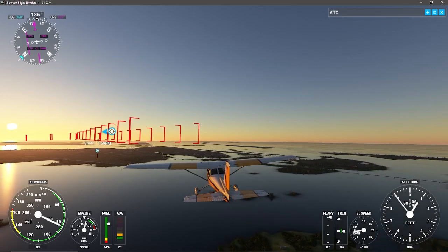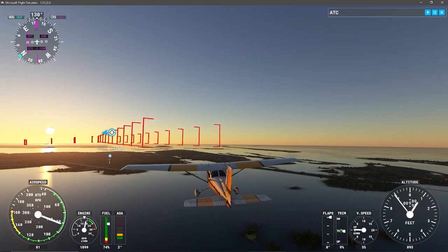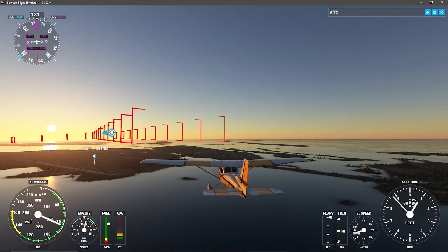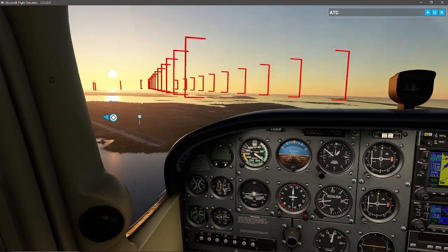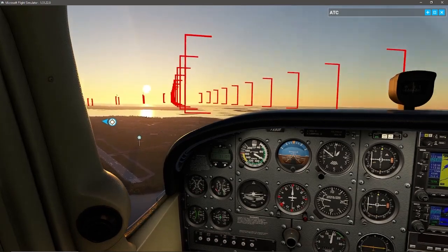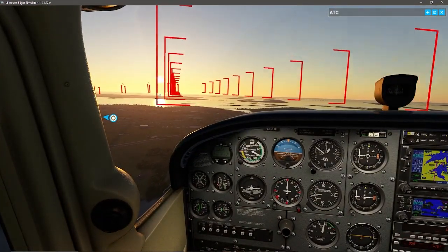Prior to taking this flight, one of the things I checked was this particular runway to make sure the runway length was adequate for a Cessna 172 with my current weight and balance. You always want to factor in a bit of a safety margin. If it was critical, you could potentially fly with less fuel. Generally speaking though, I'm always going to have the tanks topped off — in a Cessna with only 40 gallons in each tank, you're never going to regret having plenty of gas.